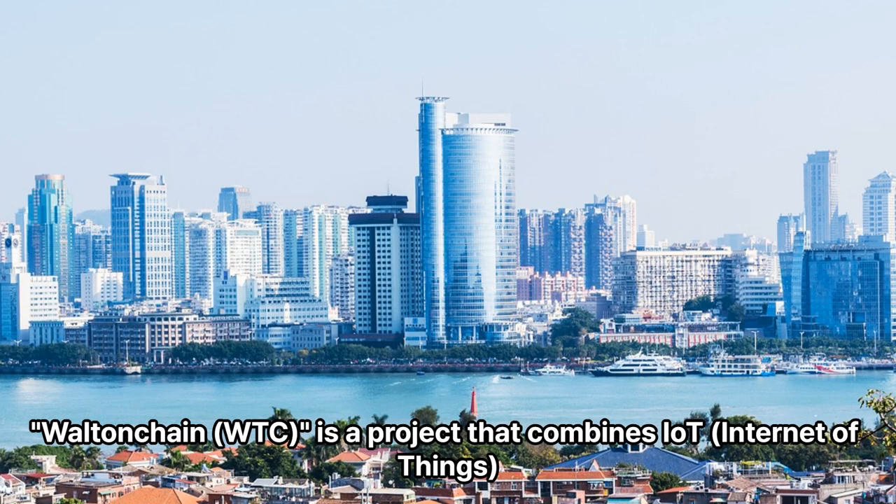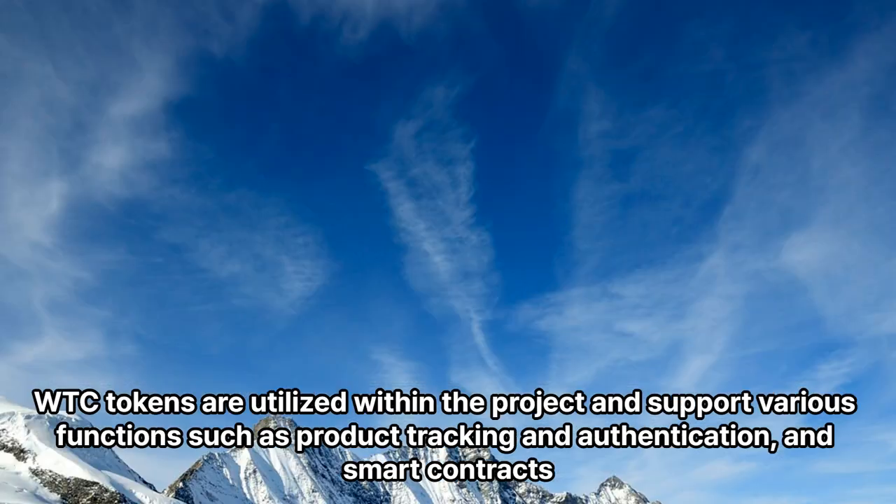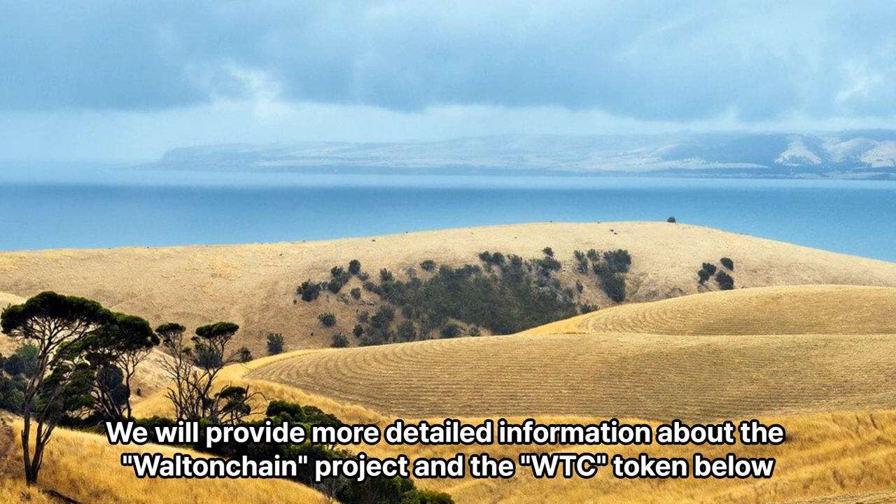Walton Chain is a project that combines IT Internet of Things technology and blockchain technology, and is a platform that provides solutions for logistics and supply chain management. Tokens are utilized within the project and support various functions such as product tracking, authentication, and smart contracts. More detailed information about the Walton Chain project and the WTC token will be provided below.